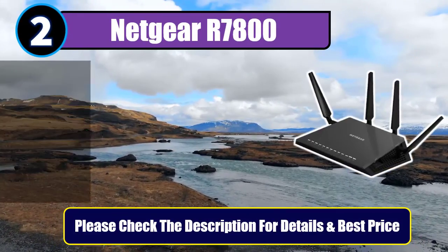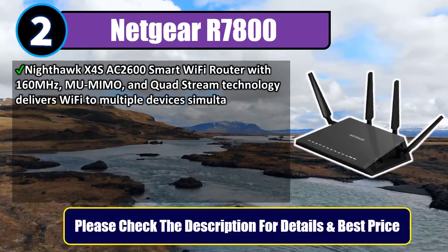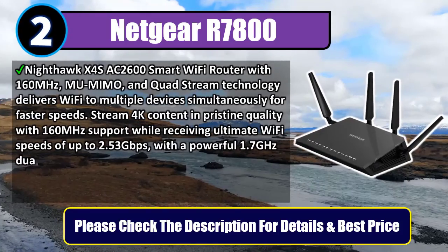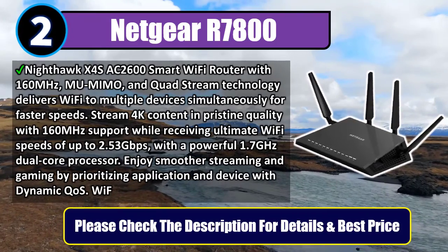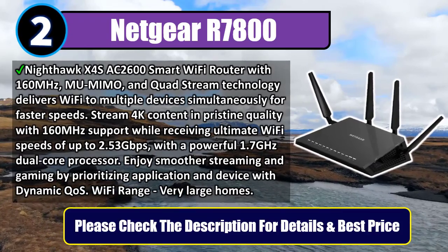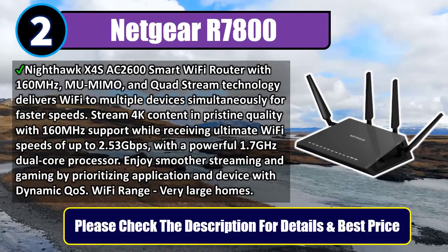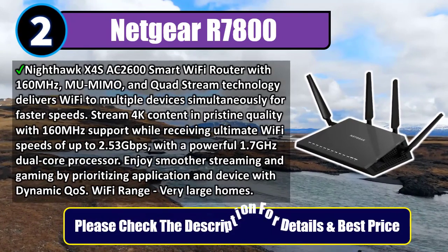Number 2: Netgear R7800. The Nighthawk X4S AC2600 Smart Wi-Fi Router with 160MHz, MU-MIMO, and Quad-stream technology delivers Wi-Fi to multiple devices simultaneously for faster speeds. Stream 4K content in pristine quality with 160MHz support while receiving ultimate Wi-Fi speeds of up to 2.53 Gbps with a powerful 1.7GHz dual-core processor. Enjoy smoother streaming and gaming by prioritizing applications and devices. Wi-Fi range covers very large homes. Please check the description for details and best price.